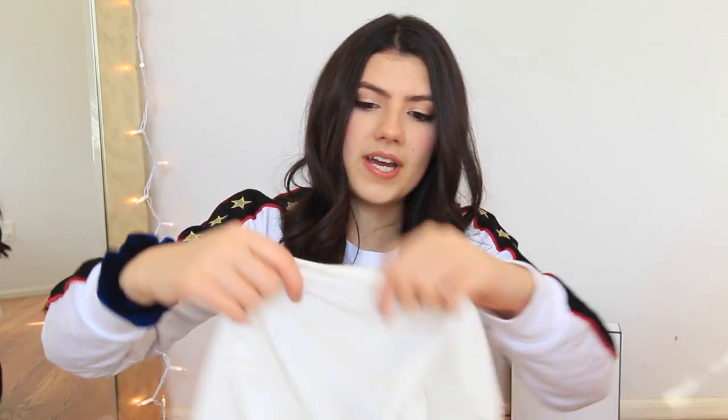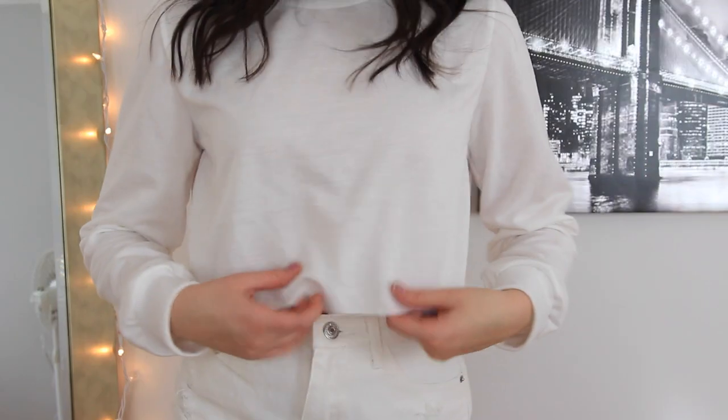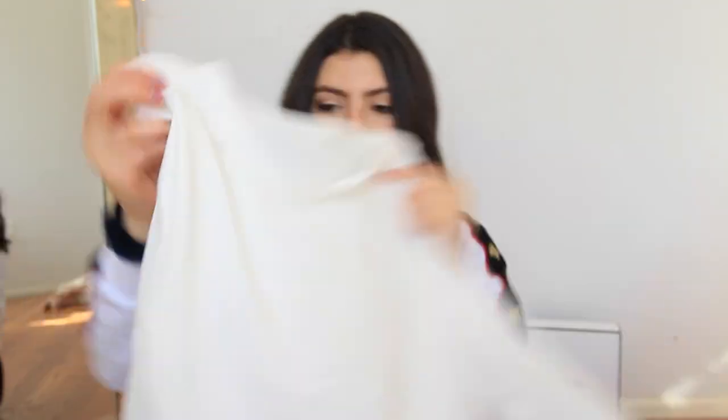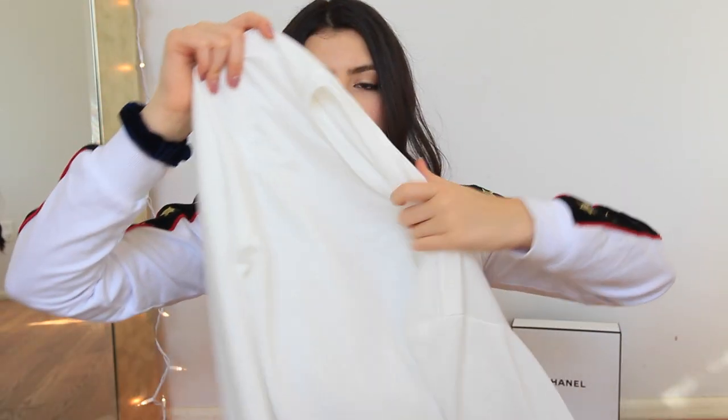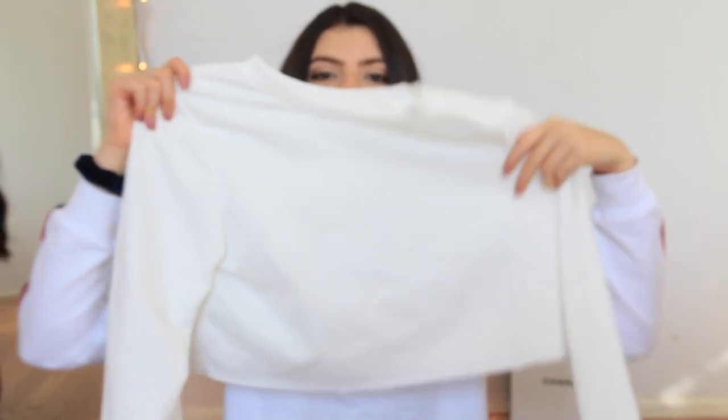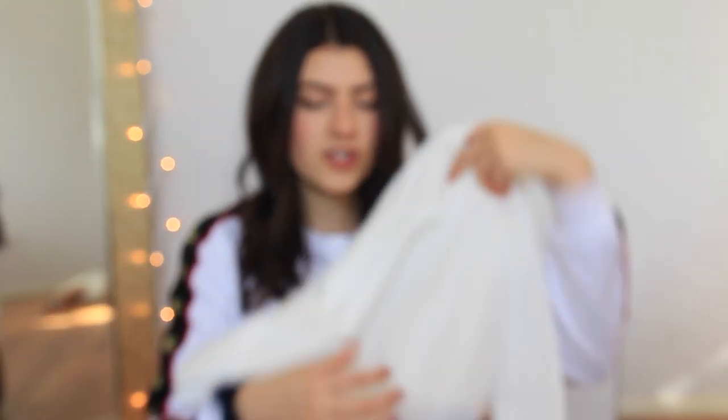The next thing I got was this plain white cropped long sleeve t-shirt, which is going to be so good just to wear with anything because I need more basic shirts like this. The quality is just average — pretty decent and pretty cheap. I like this too. I'll probably be wearing this a lot. I like how it's just straight across cut, so it has that more raw edge to it instead of being sewn under.